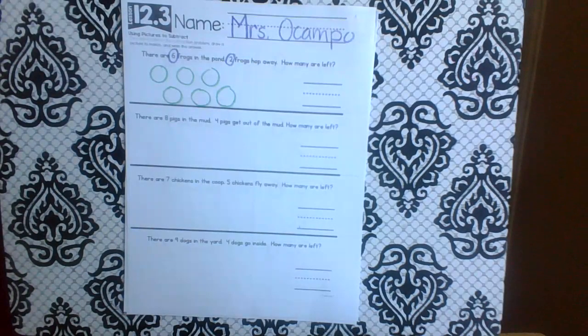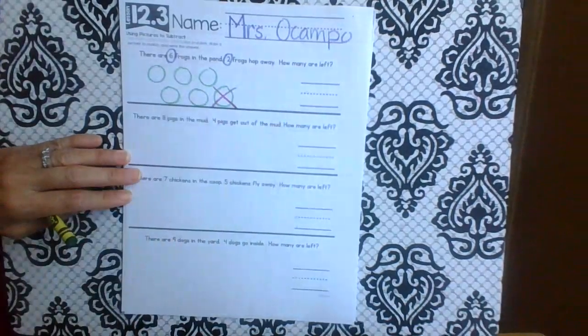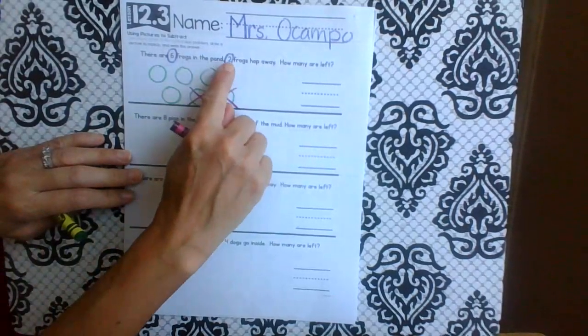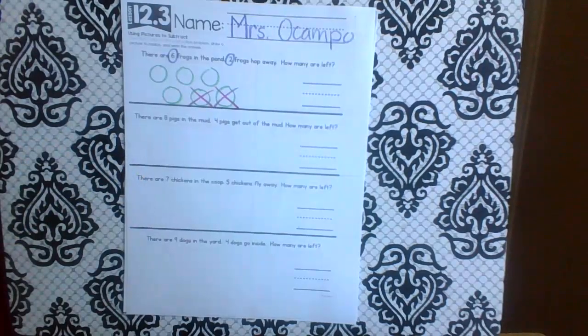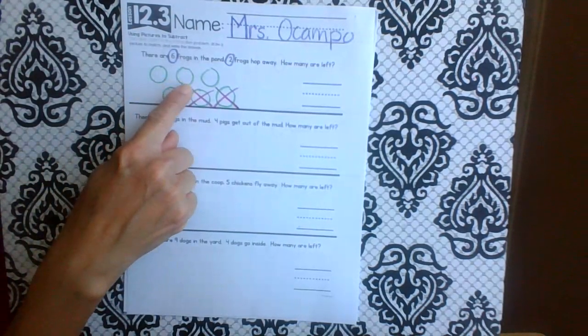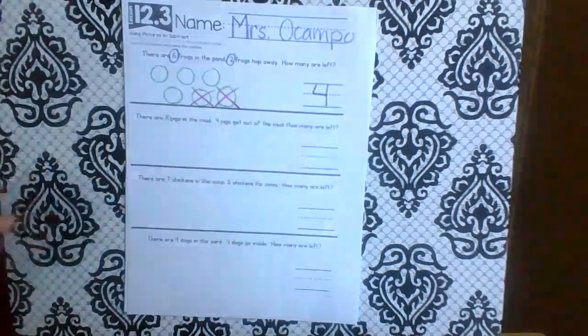So I pick this frog hopped away and this frog hopped away — those are my two. Now how many frogs are left? Let's count them: one, two, three, four. Four frogs are left. Good job!